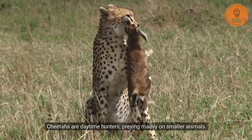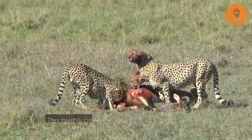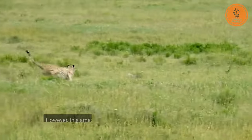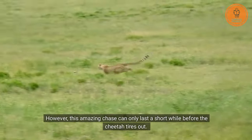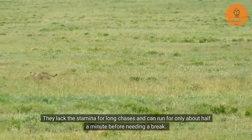Cheetahs are daytime hunters, preying mainly on smaller animals. They stealthily creep close to their prey and then dash from a few hundred feet away. However, this amazing chase can only last a short while before the cheetah tires out. They lack the stamina for long chases and can run for only about half a minute before needing a break.